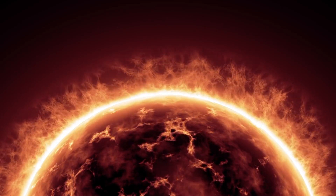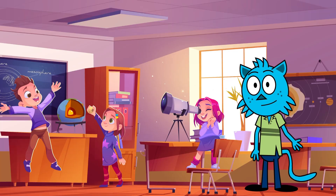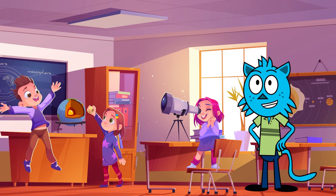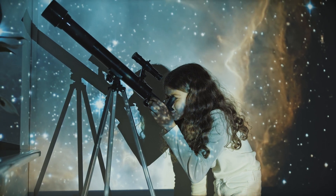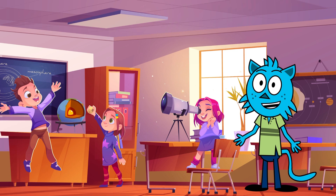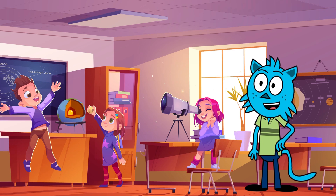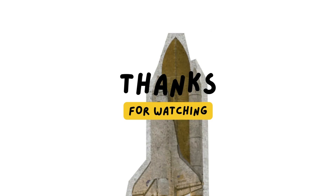Whoa, the sun is a truly blazing marvel! We have learned why it is so hot and discovered fascinating facts about its composition and temperature. Keep asking questions and exploring the wonders of the universe. Until next time, my young astronauts — goodbye for now, and don't forget to subscribe to my channel. See you next time, ta-ta!